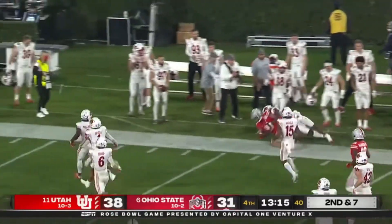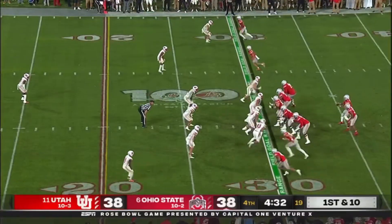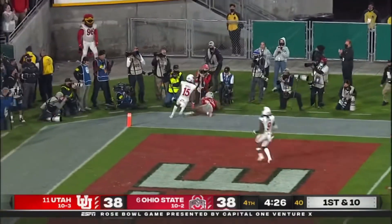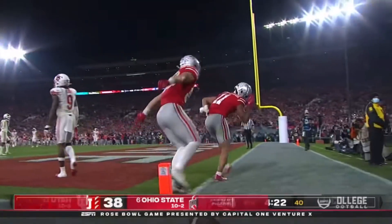A record-breaking afternoon gets even more impressive for number 11. Stroud launching for the end zone — jump ball — touchdown, Smith-Njigba! Are you kidding me?